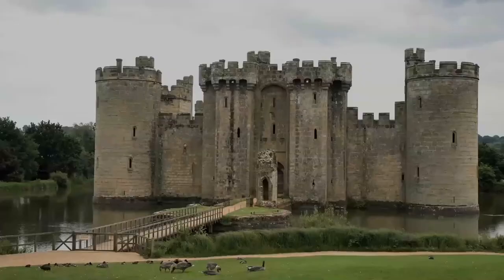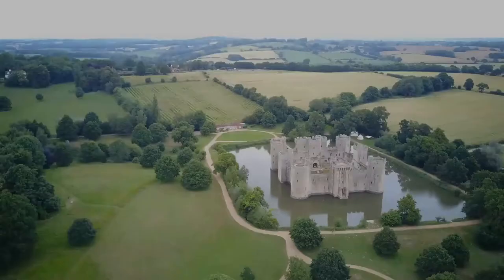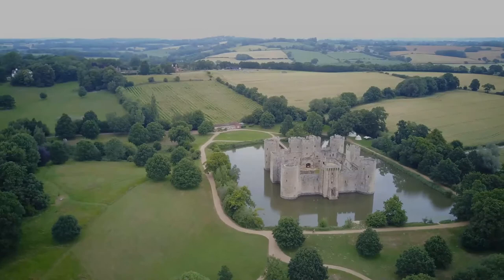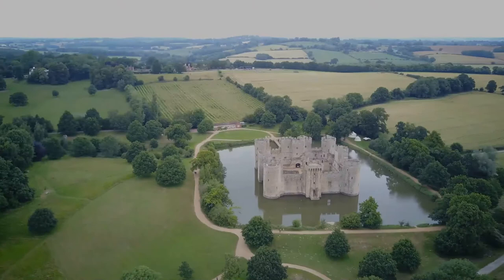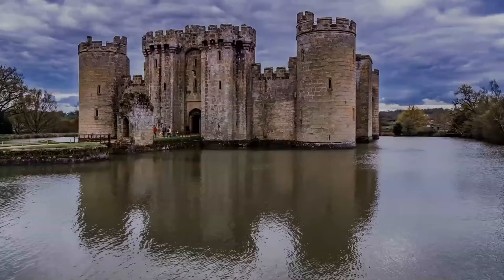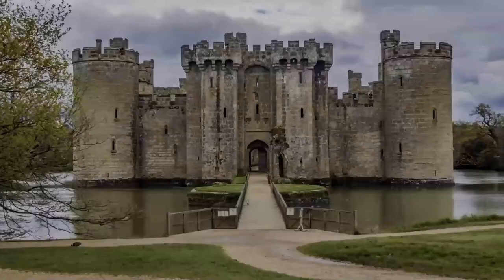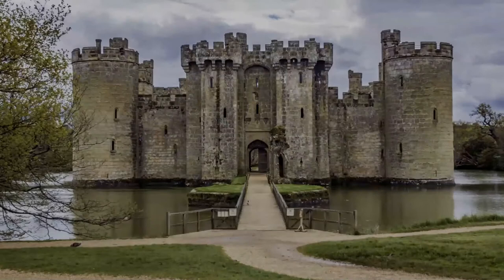Its corners and entrance are marked by towers, and topped by crenellations. Its structure, details and situation in an artificial watery landscape indicate that display was an important aspect of the castle's design as well as defense. It was the home of the Dallingriger family in the center of the manor of Bodium. By the start of the English Civil War in 1641, Bodium Castle was in the possession of Lord Thanet. He supported the royalist cause, and sold the castle to help pay fines levied against him by Parliament.